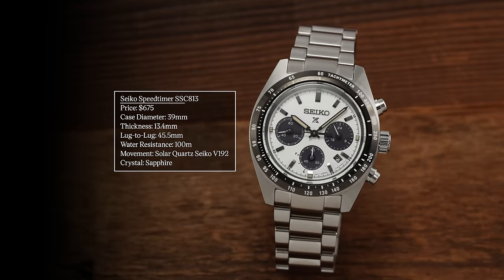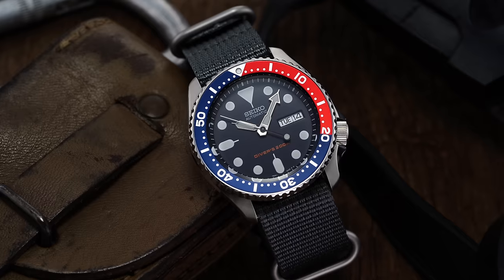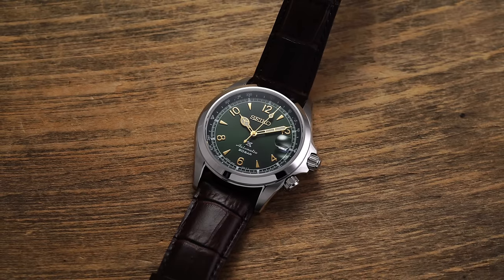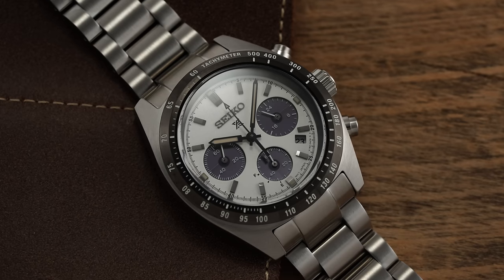Now we shift into major brands. This is the Seiko Speed Timer SSC813. When we think about Seiko, we think about the Seiko 5, early dive watches, early quartz design, the Alpinist family — but one element of Seiko's history not enough people consider is that they were among the first to produce an automatic chronograph and to produce chronographs more widely across the industry in the late 1960s and early 70s. The Speed Timer directly looks back to that era.